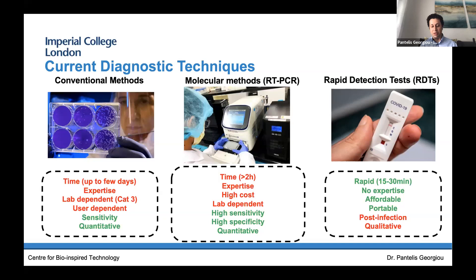By far the gold standard techniques are the molecular methods — the so-called PCR tests — because using this very expensive piece of equipment in the lab, you can get very high sensitivity and specificity, and it's very quantitative. It tells you exactly how much pathogen you have in the sample. However, it can take greater than two hours for analysis, with the average being about two to four hours. It requires dedicated expertise, is very expensive — this piece of equipment costs about £50,000 — and needs a lab.